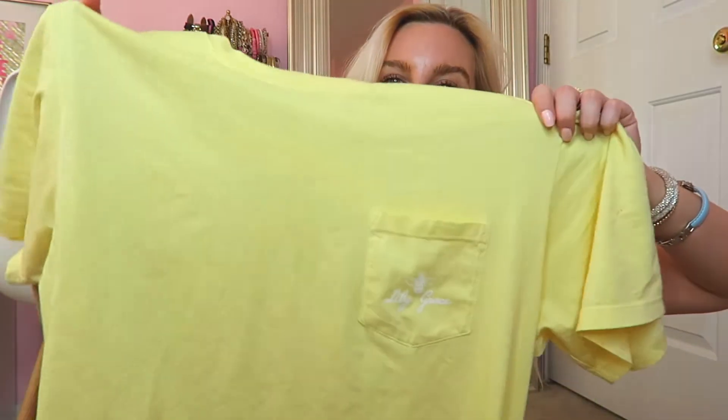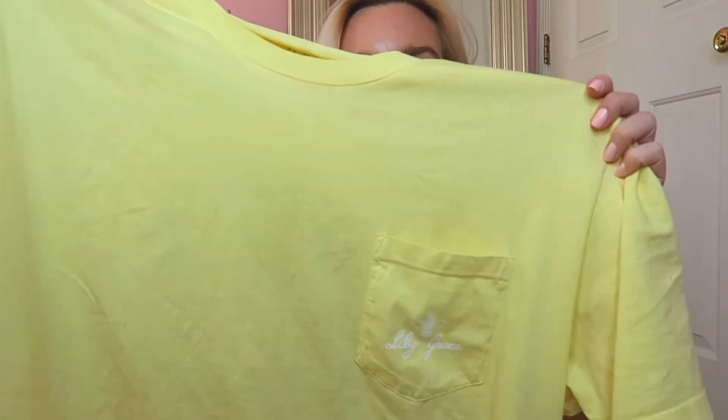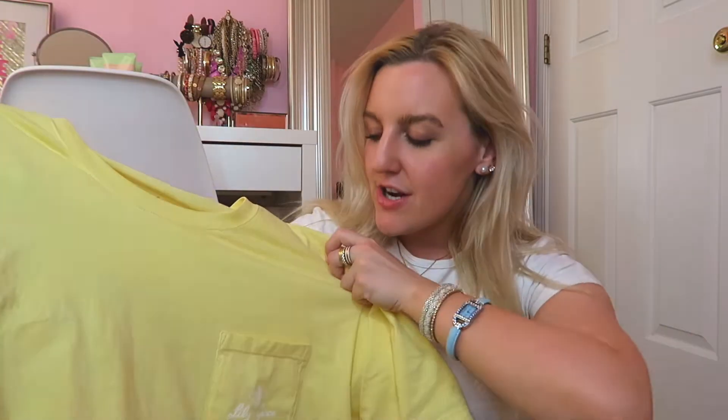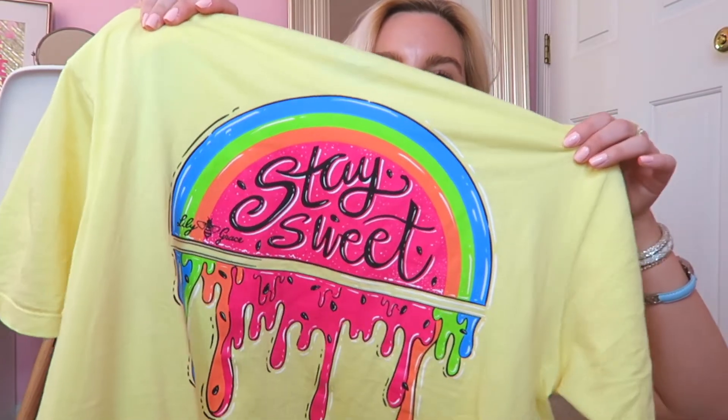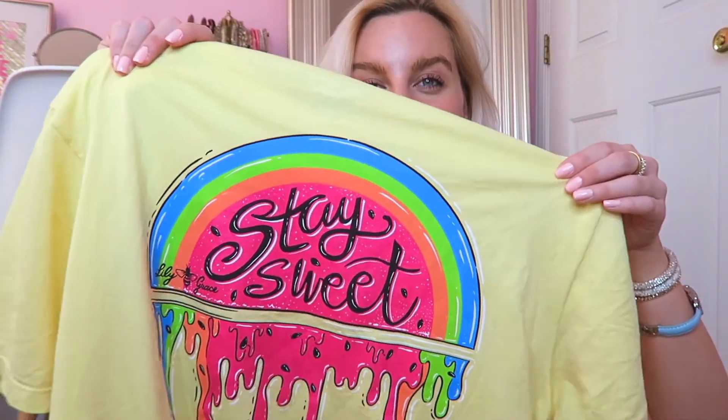I had on one of my favorite preppy t-shirts — this is from Lily Grace. It's just this oversized, really soft and buttery yellow t-shirt. It has a little pocket square on the front, and on the back it has a design that says 'Stay Sweet' with a little watermelon drip. I tried to theme my outfit this week to wearing every color but pink, since I just painted my room pink.